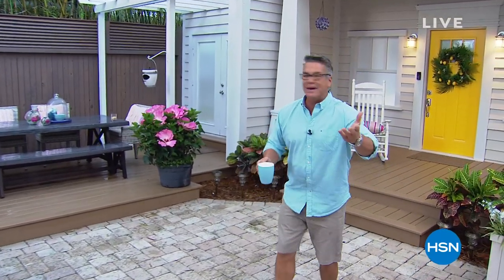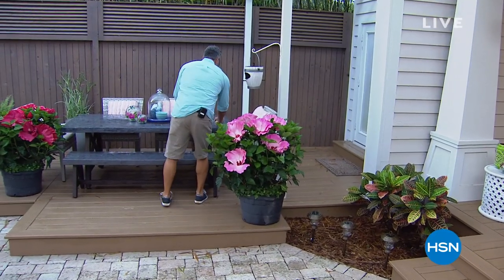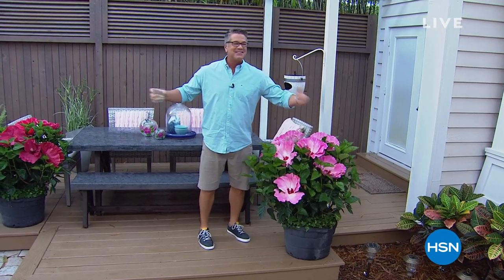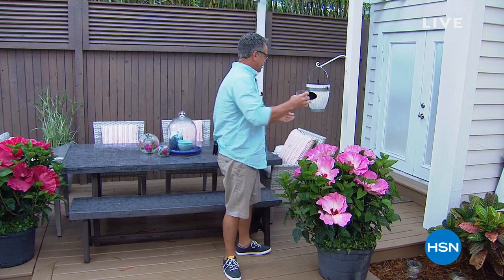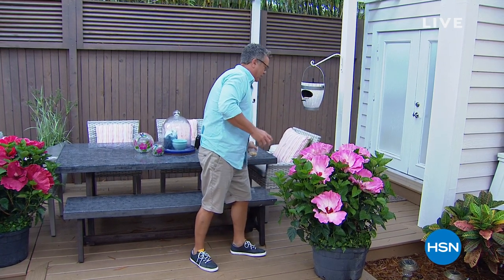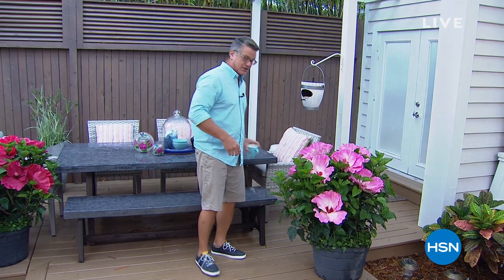Oh, bird feeder first! I didn't hear the birds chirping — there they are. Let's feed the birds. Remember, if you want to get your garden creatures to come to you — your birds, bees, and all that — you've got to plant flowers and put some bird seed out. So that way our birds will come, and the hummingbirds will come and feed off the hibiscus.